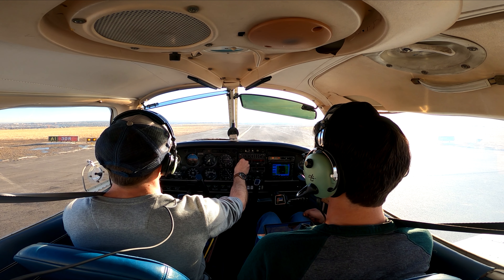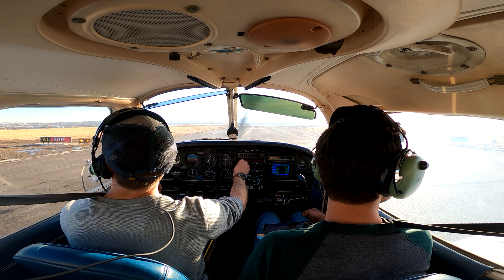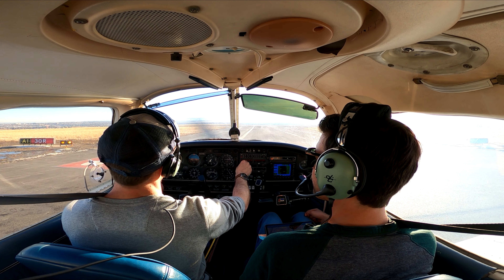4345 Golf, Metro Tower — right turn north through, 1340 at niner, runway 30R, cleared for takeoff. Cleared for takeoff 30R, 4345 Golf.